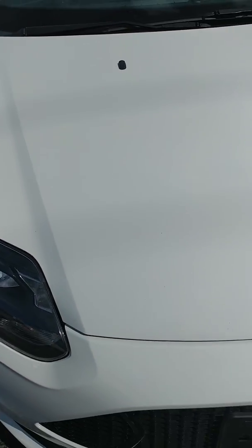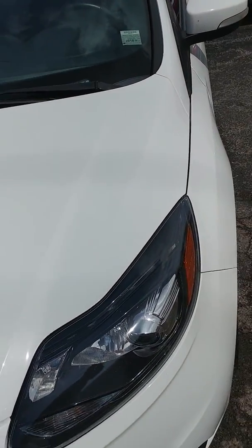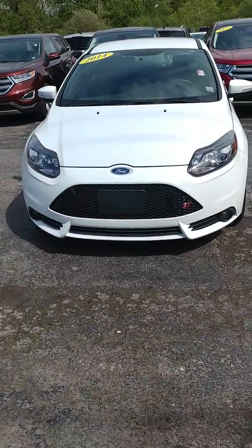The hood looks good. I don't see anything on there. A little backup view on it.